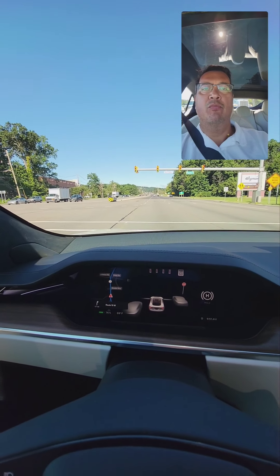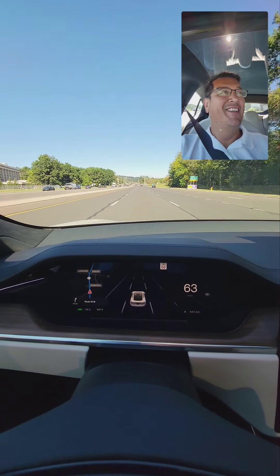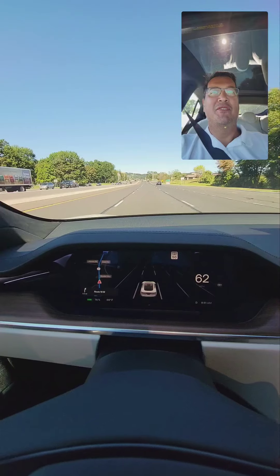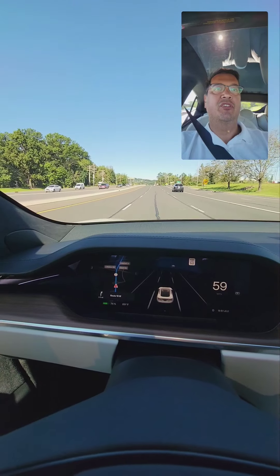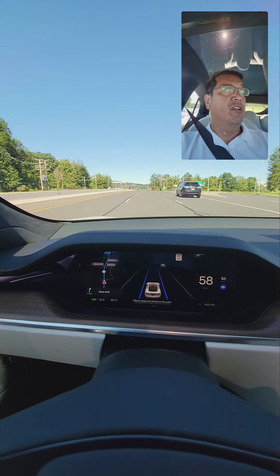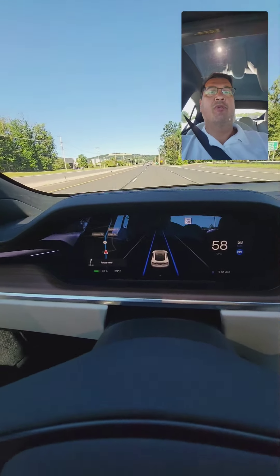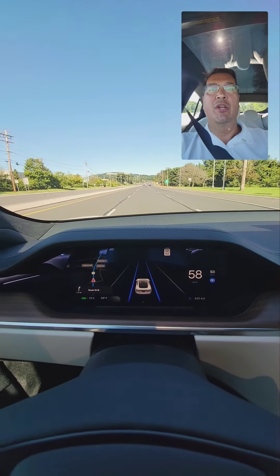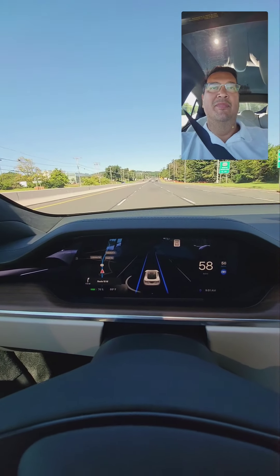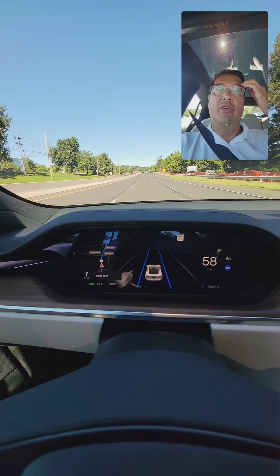Hey, this is Sonny with my first impression of the Model S Plaid. That was a fun acceleration, but that's not what this video is about. This video is about my first impressions of this car. It's an amazing car — it really will spoil you. If you have a chance to rent it for a day, I would highly recommend it. But the problem is you're going to love it and want it in your life. So be careful, because either you're going to want to afford it, or you're just going to want to rent it every now and then.